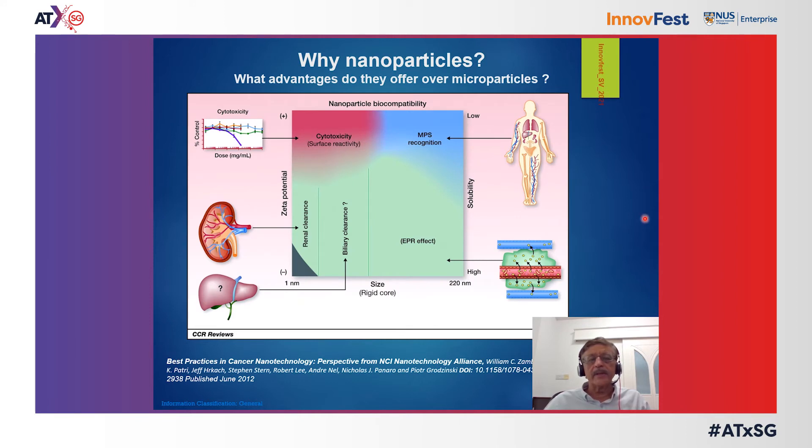What advantage do nanoparticles offer over microparticles? There was a lot of promise early on, fueled by something called the EPR effect — enhanced permeation and retention effect — which allows for systemic injection of nanoparticles and subsequent accumulation at the target site in appreciable amounts in order to affect the desired action, such as killing cancer cells.